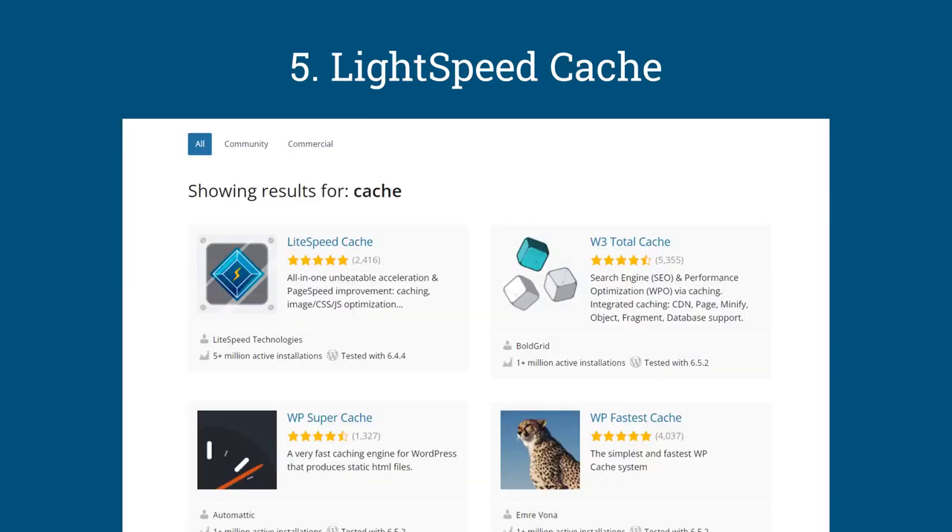Number five is LiteSpeed Cache. We all have preferences, but if your host supports LiteSpeed Cache or is one of the developers behind it, then you should use it. Otherwise, some web hosts come with their own caching plugins. First, get to know the technology behind the hosting you're using, and then settle on the cache plugin you'll use. You also need to be careful with the settings to achieve the speed you want.